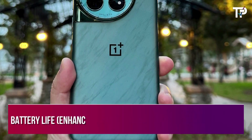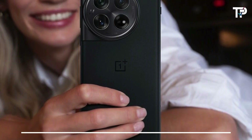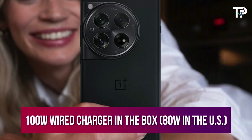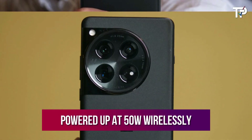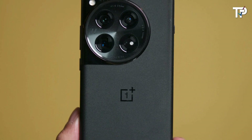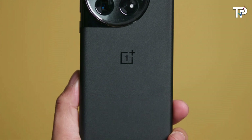The standout features, as you'd expect, are battery life — enhanced by an enlarged cell — and charging speed. The OnePlus 12 comes with a 100-watt wired charger in the box (80-watt in the US) and can also be charged at 50-watt wirelessly. Don't forget the top-notch chipset and display either, which help deliver the rest of the all-rounder experience.